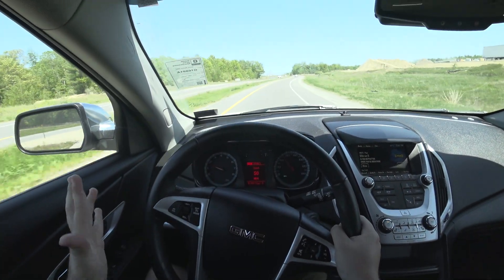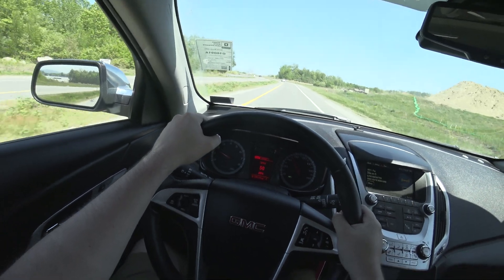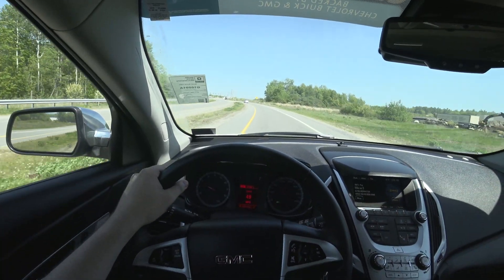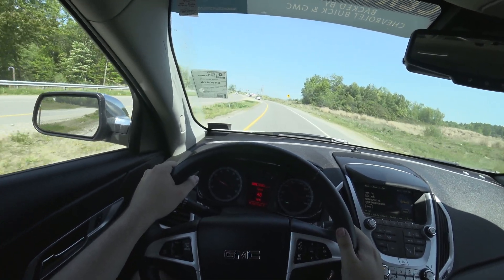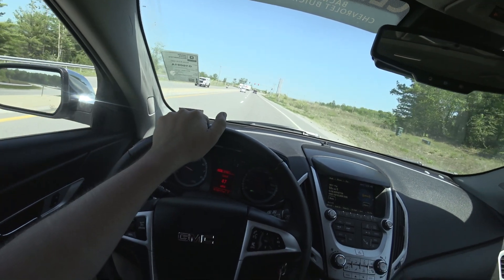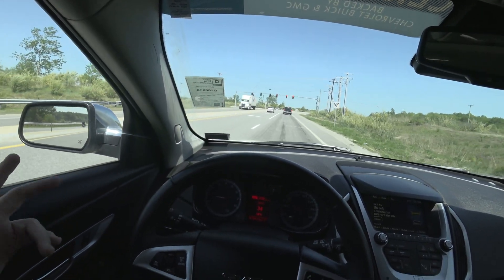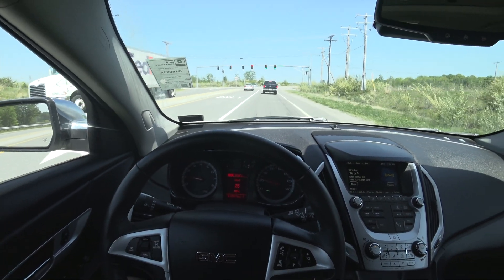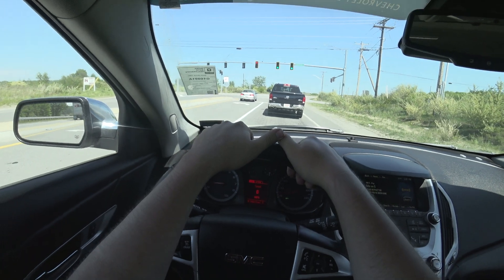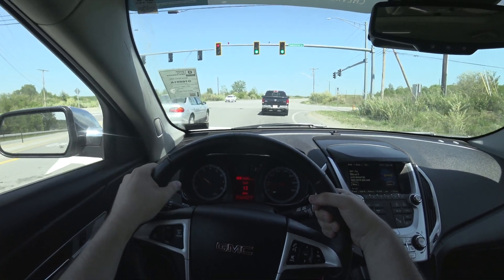The brake pedal on this Terrain feels great. I did drive another car earlier today that I'll probably not post — during the test drive the brake pedal stopped working properly. It would technically stop the car, but it felt like you were barely touching the pedal even during a full panic stop. Not very safe.